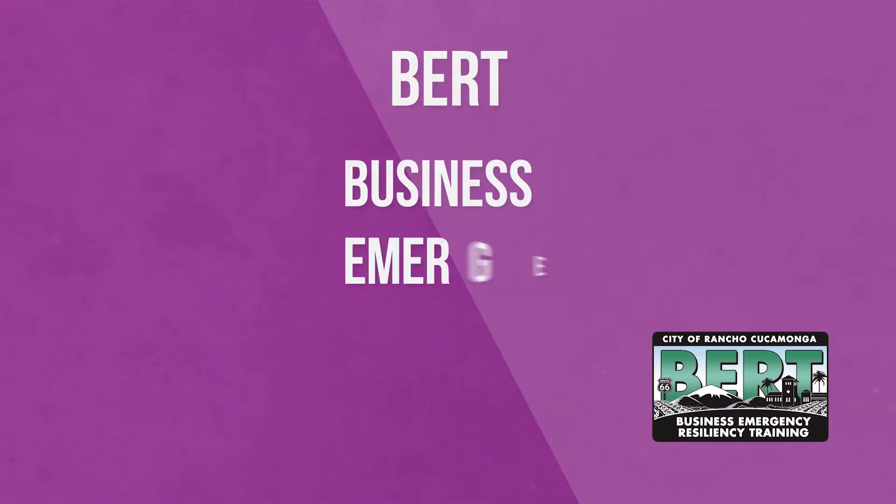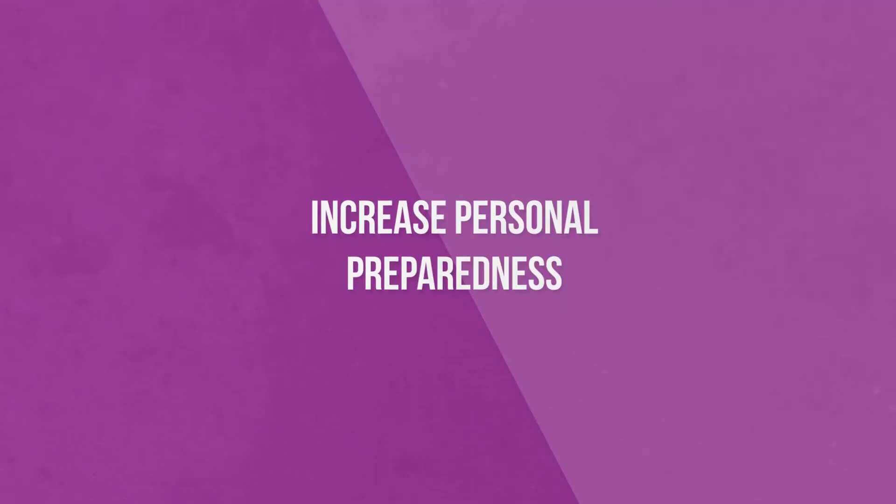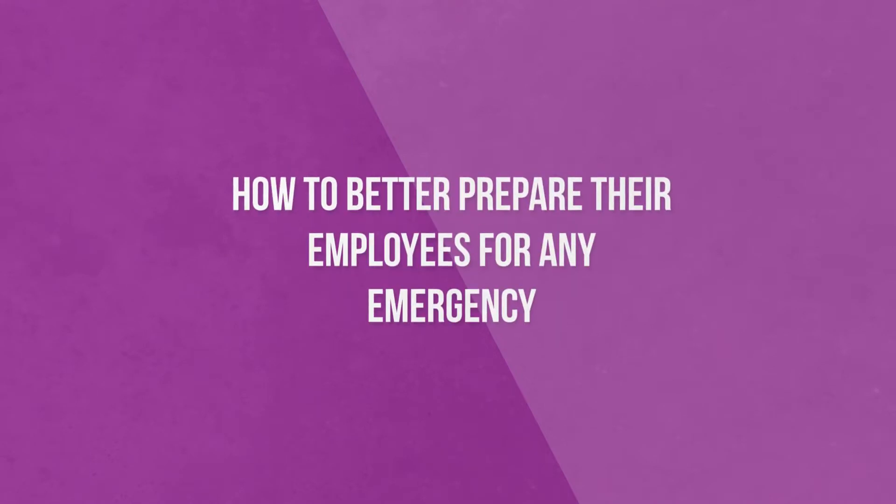Rancho Cucamonga Fire District developed free business preparedness classes called BERT — Business Emergency Resiliency Training — to teach businesses valuable tips and information on how to increase personal preparedness, business resiliency, and how to better prepare their employees for any emergency.